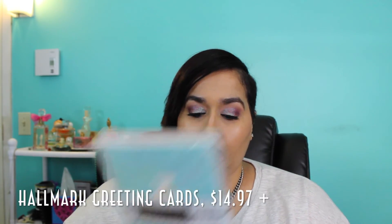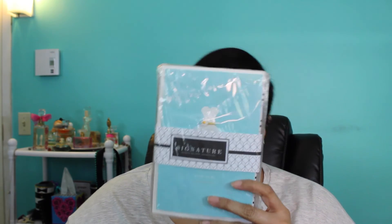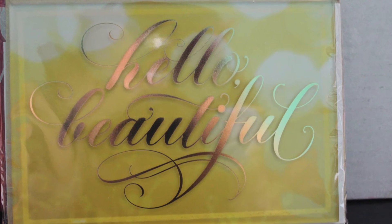The next thing is from Hallmark — the Signature Greeting Cards, listed as a special extra with a retail value of $14.97 plus. There are a few cards: a beautiful 'Brides to Be' card, a colorful 'Happy Birthday' card, and a 'Hello Beautiful' card with a blank interior for a personal message. The birthday one says 'A friend like you should be celebrated with or without a birthday,' and the bride one says 'Congratulations on your happy news.'